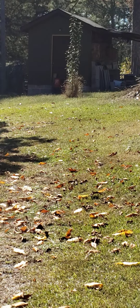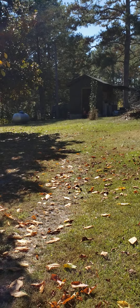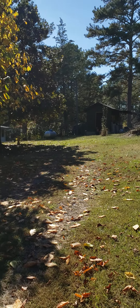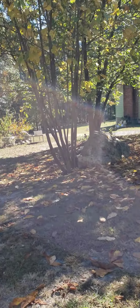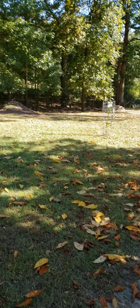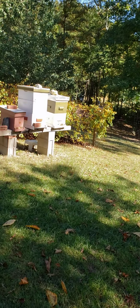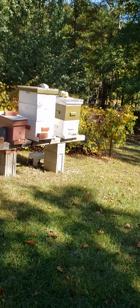Moved too fast and can't see anything. There's a feeder bucket over there — I've showed that before. It's a lot thicker right now. Don't want too much moisture in the hives this time of year, so we mix it up a little bit thicker for them — more of a two to one ratio on the sugar and the water.